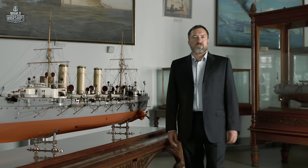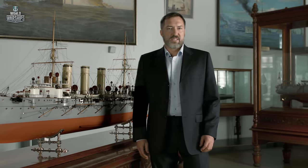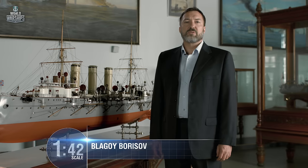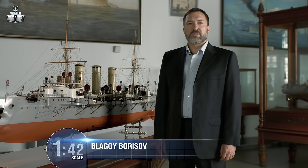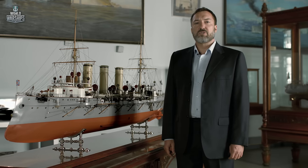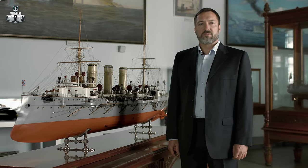At the end of 1922, Bogatyr sailed her last cruise to Germany, where she had been built 20 years before, to be scrapped. However, protected cruiser Bogatyr was officially stricken from the Soviet fleet registry only in 1925.